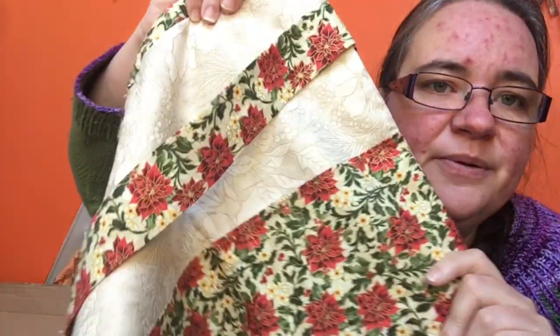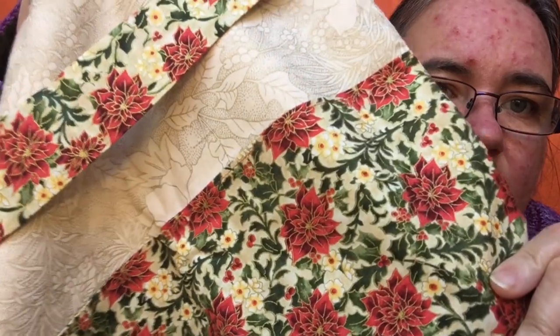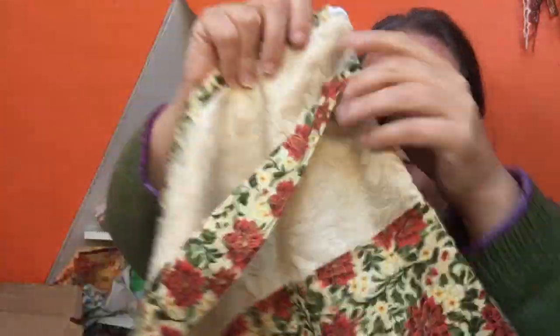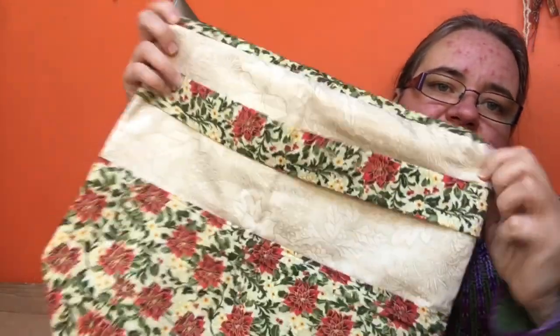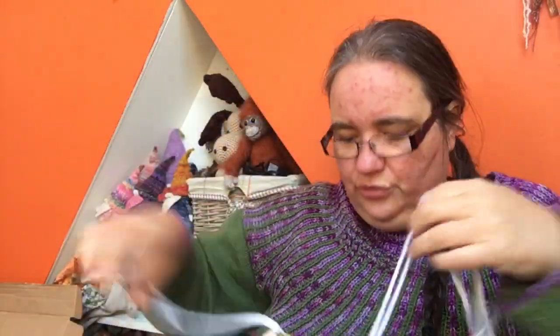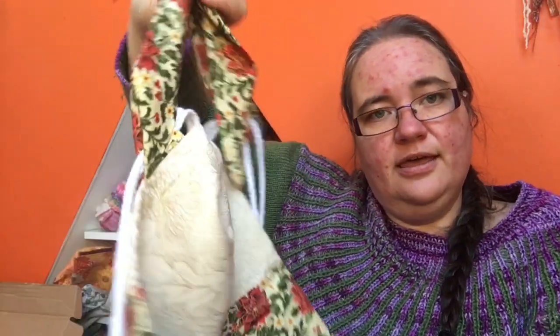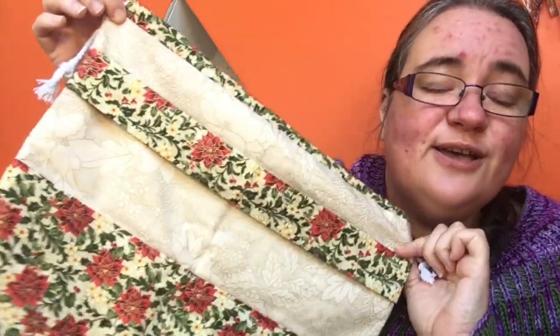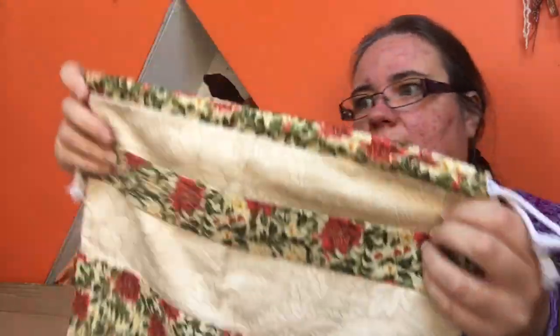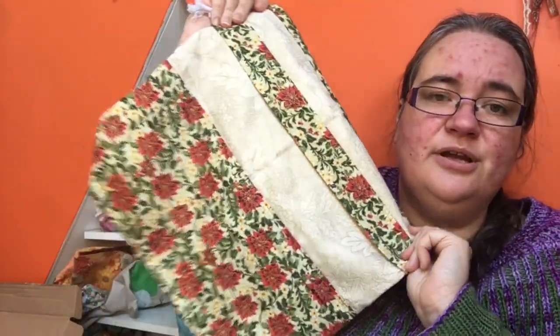This bag has got a gorgeous kind of Christmassy fabric with beautiful poinsettias and leaves with a sort of gold line — just beautiful. It's a really roomy drawstring bag but it also has these handles, so when the bag is open flat it looks like a beautiful detail in the fabric, and when you draw it closed those pieces of fabric convert into handles. Such a clever idea. Thank you so much Pamela — whoever is drawn as the winner will absolutely enjoy it for years to come.